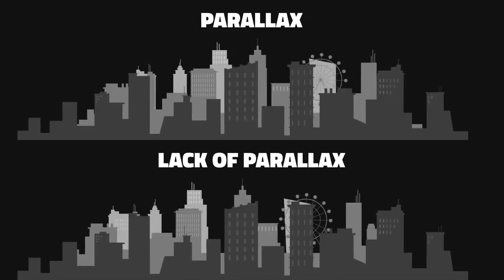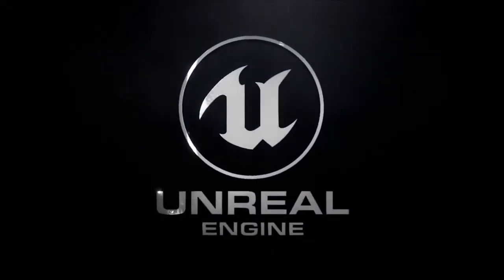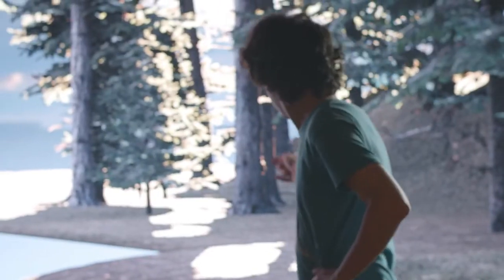Unfortunately, projecting pre-rendered images or videos still leaves you with some limitations. Even a small amount of parallax can quickly dispel the illusion. So for the past year we have been studying ways of using a real engine to project a background rendered in real time based on camera position, and using LED walls instead of projectors in order to achieve enough brightness to potentially reproduce any kind of environment.